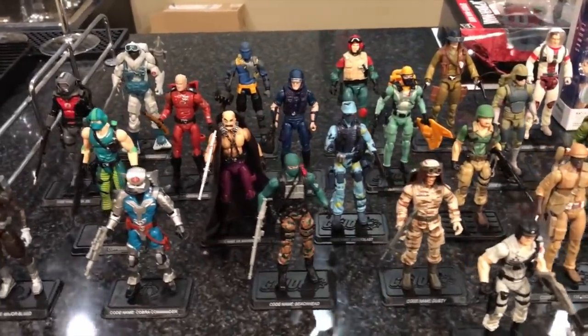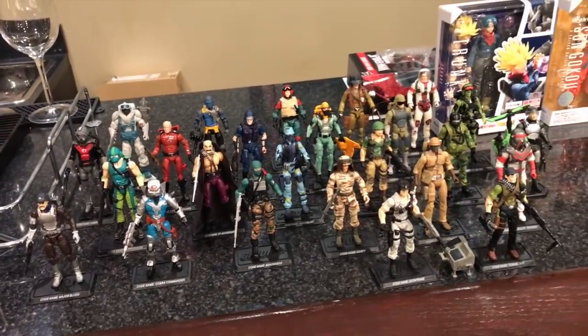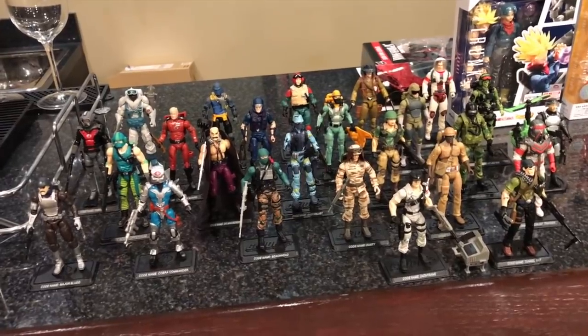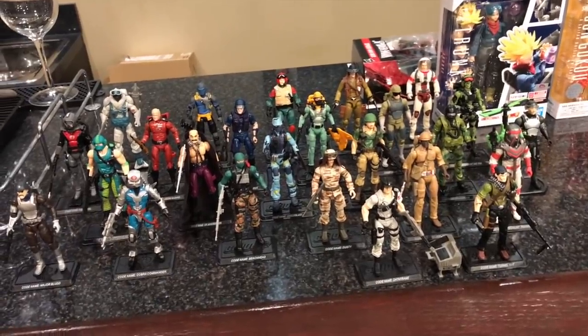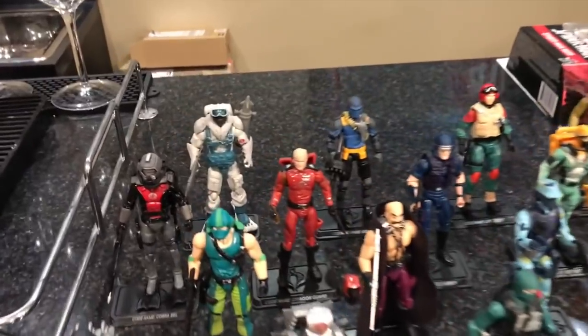My buddy Sean reached out and said he had some GI Joe 25th Anniversary figures for sale. I cherry-picked his list and I am absolutely over the moon happy with this gigantic haul of Joes. Let me go through them — these are all 25th Joes, and I'm going to start at the back.